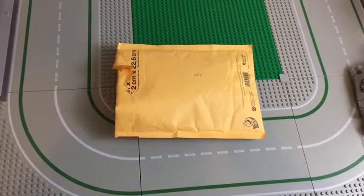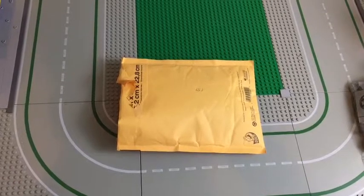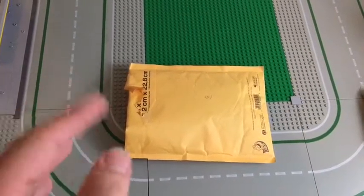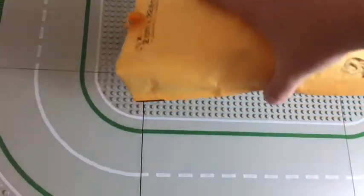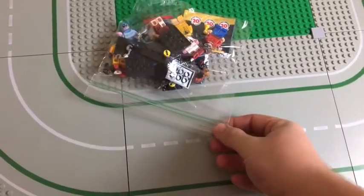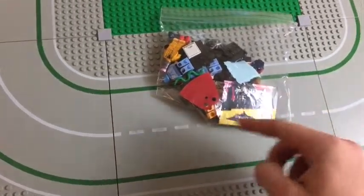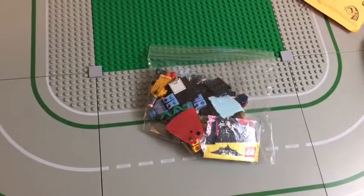Hey guys, welcome back, it is Brickworlds here back with another video. Today is a haul video — this is my very first haul on this channel. I'll be showing you what I got in the mail. This is an eBay order with what looks like 10 minifigures, and I think I recognize some of these figures, so I'm going to open it up and show you what I have inside.